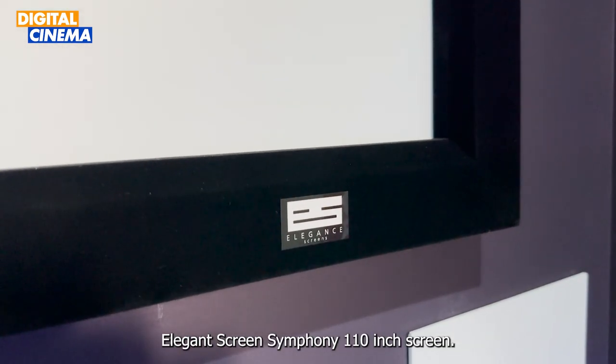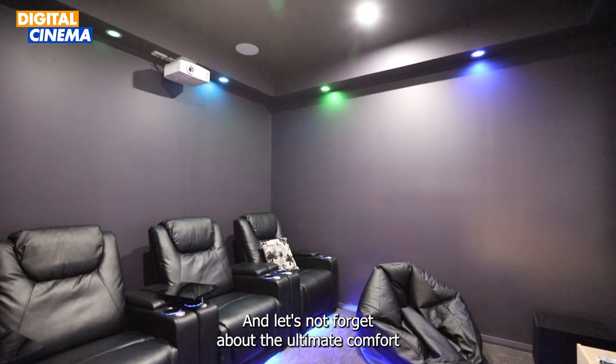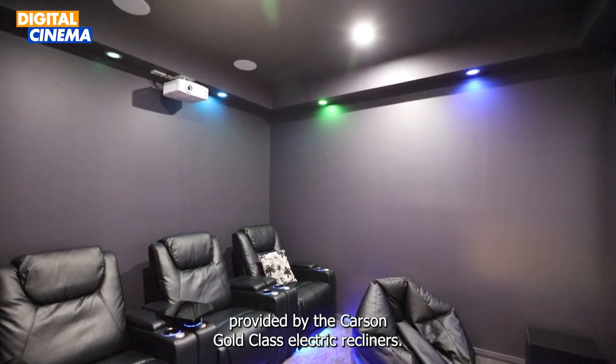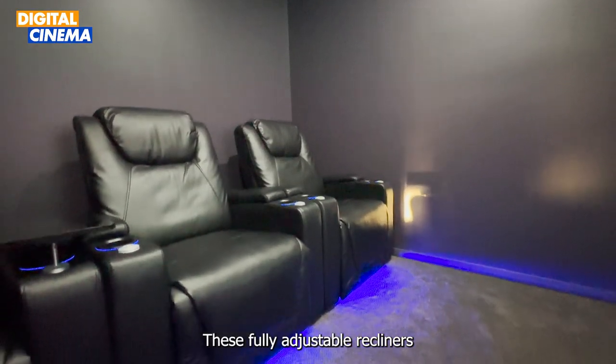Accompanying the projector is the magnificent Elegant Screen Symphony 110-inch screen. And let's not forget about the ultimate comfort provided by the Carson Gold Class electric recliners.